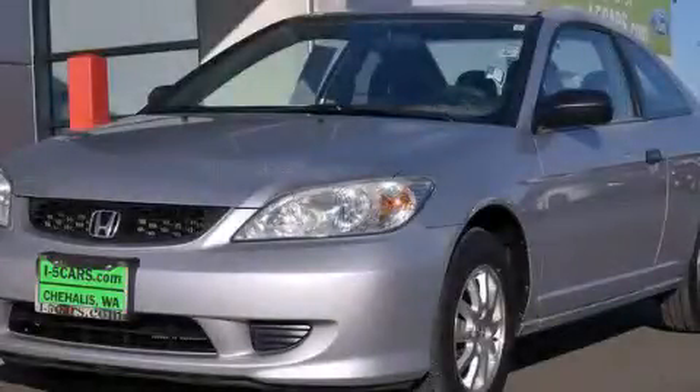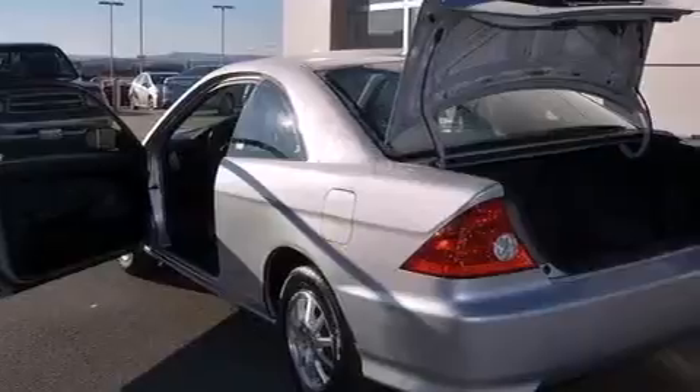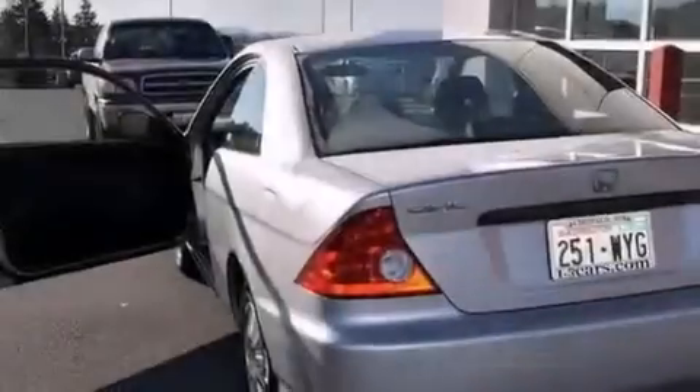This is a 2005 Honda Civic. It has a 1.7-liter four-cylinder engine and an automatic transmission. All of the following features are included: a pass-through rear seat, cruise control, and a rear window defroster.